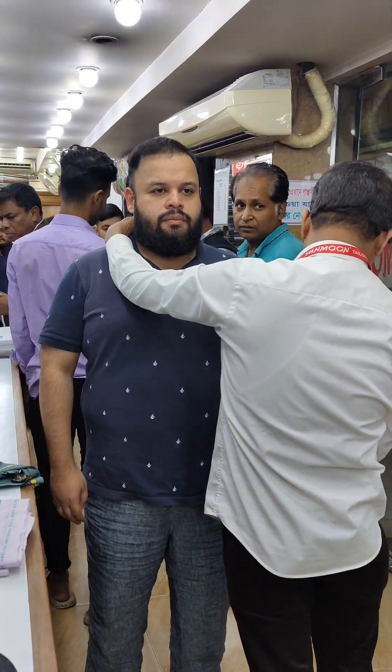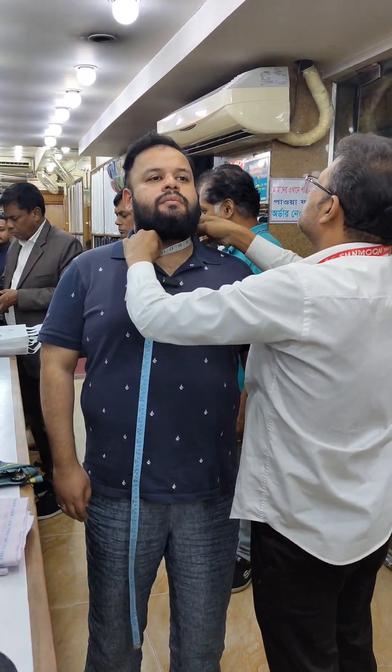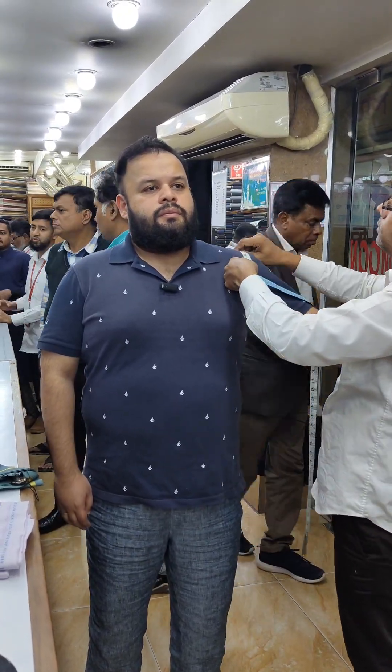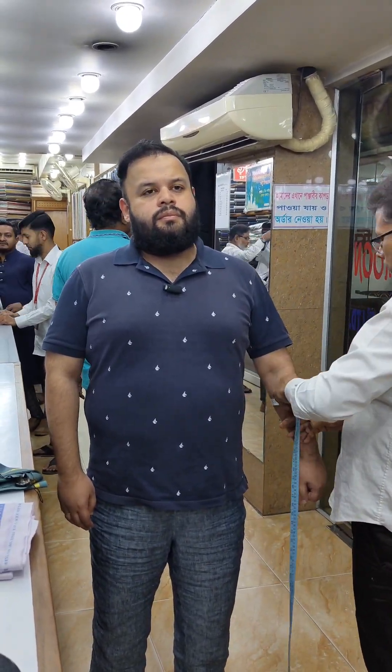Thank you so much for joining us today. Finally done. Winter wedding suit from Sun Moon.